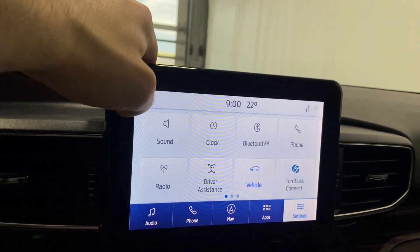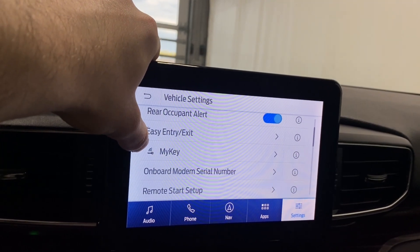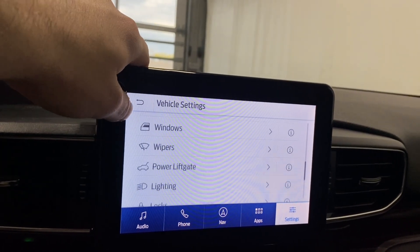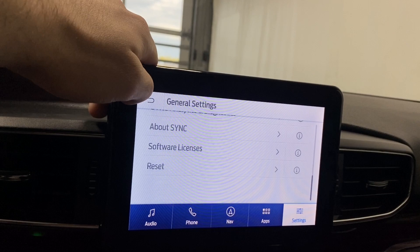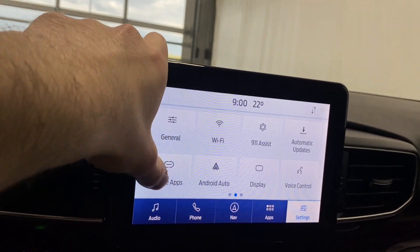Also in vehicle settings you have 30-minute max idle, rear occupant alert, easy entry and exit, MyKey, remote start setup, windows, wipers, power liftgate, lighting, locks, and you can edit your door keypad code. Ford Pass Connect, general settings, Android Auto, Apple CarPlay, and mobile apps are all accessible here.